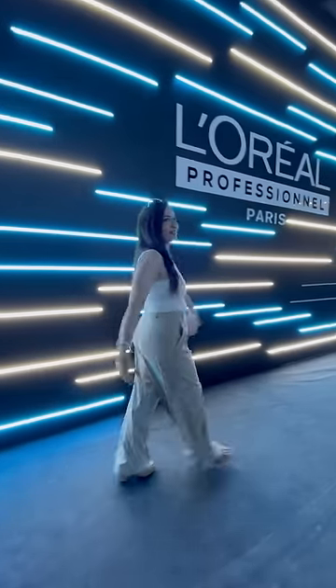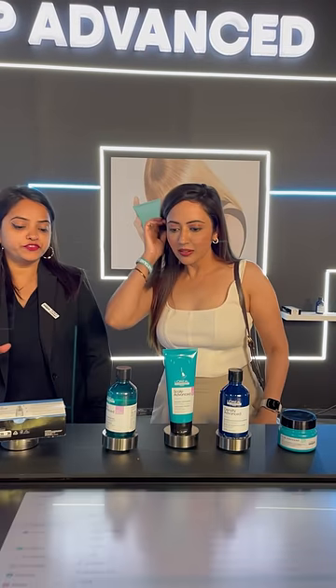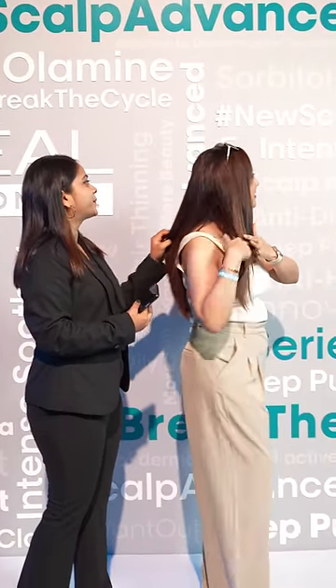Hi friends, today I am going to the L'Oreal Professional Scalp Beautyverse event where we were introduced to the L'Oreal Professional Scalp Advanced range. In this event, the country's top influencers were paired with top hairdressers.